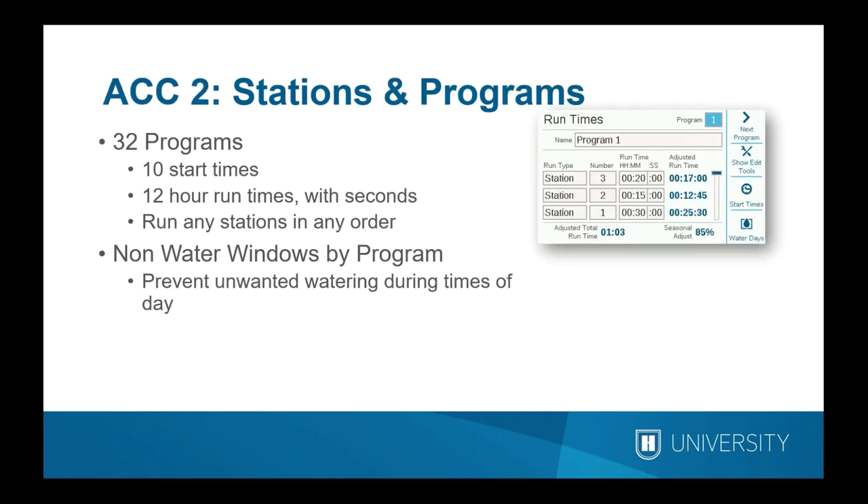Because the controller handles a large number of stations, every ACC2 has 32 programs on board with up to 10 start times each. They can have up to 12-hour run times per item. Seconds resolution is also an option, useful for nursery or greenhouse applications. An important feature is the ability to run any stations in any order within a program — many controllers run from the lowest to highest station number sequentially, but the ACC2 runs them in the exact order you enter them.